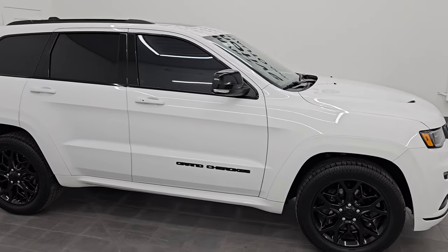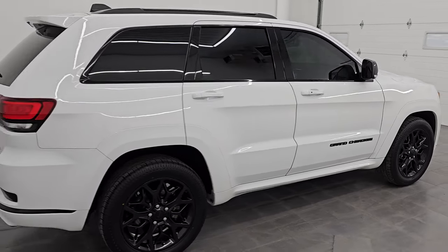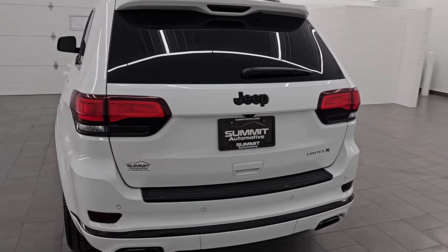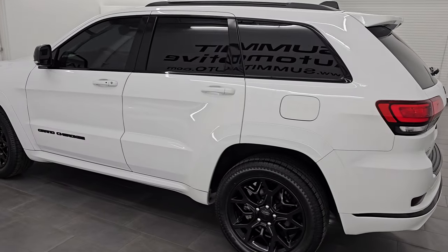Hey, this is Brett, and this 2021 Jeep Grand Cherokee Limited X is stock number 14536Z. I am here at Summit Automotive in Fond du Lac, Wisconsin, your new and used Jeep and Jeep Grand Cherokee headquarters.